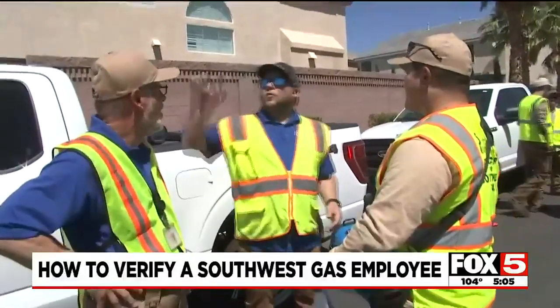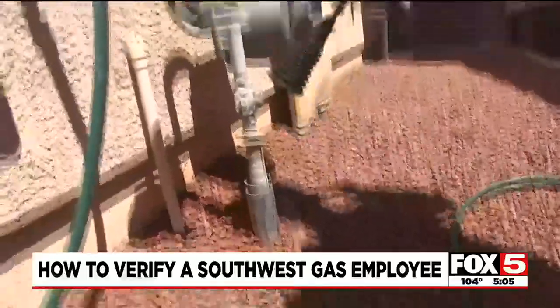You'll see our technicians out — they're going to need access to your meter just to make sure there's no leakage, make sure there's no corrosion. Technicians and contractors for the company do this every year, also checking for any gas leaks. Our crews will be checking the pipelines that are underground that lead up to the house.